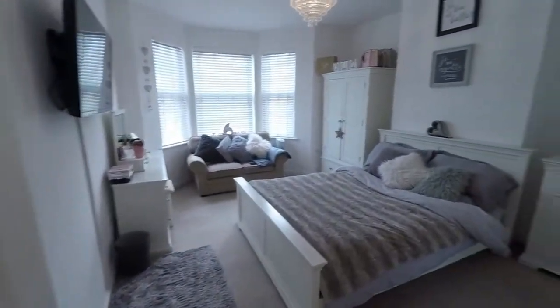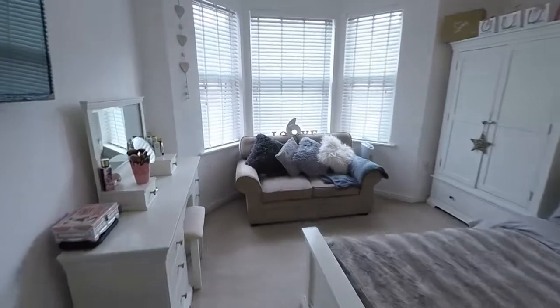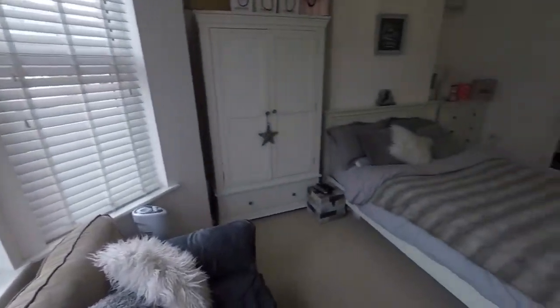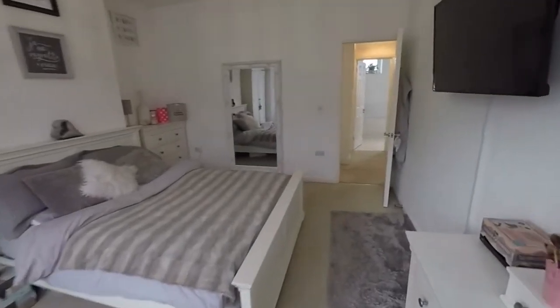Bedroom number two — a lovely large double room with the bay-fronted window again. Fantastic.